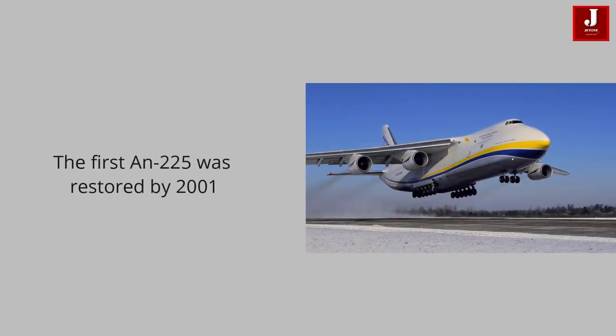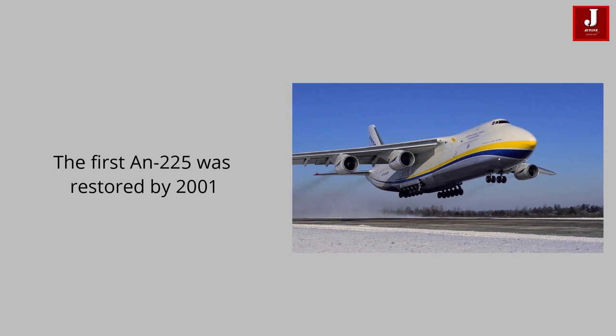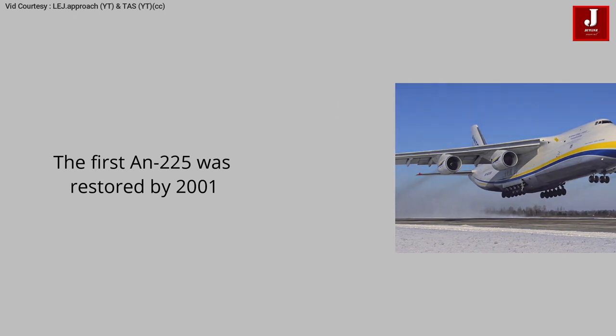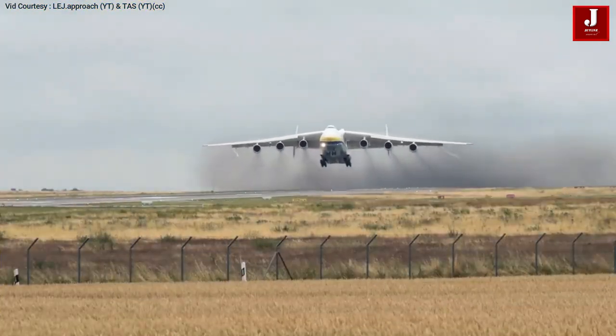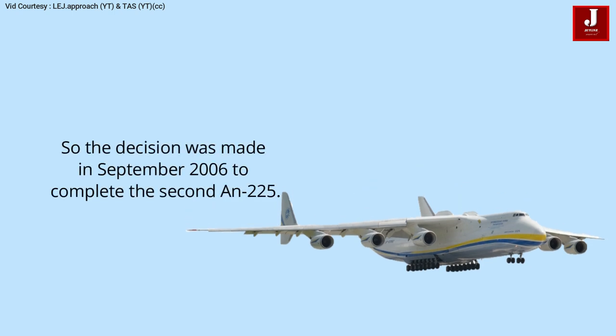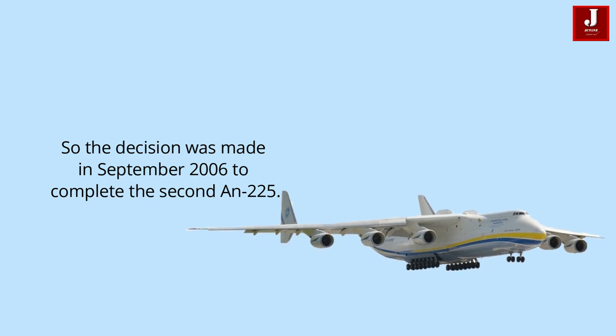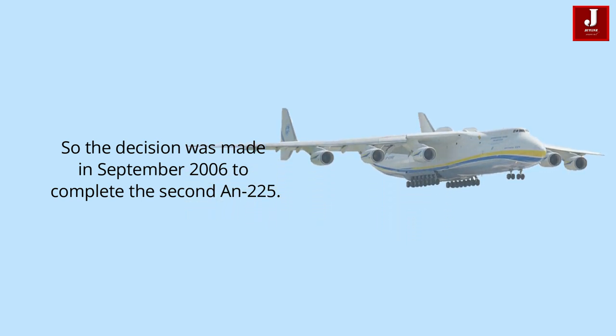A cargo liner larger than the Antonov 124 was clearly needed in the 1990s. By 2001, the first Antonov 225 had been restored. The need for additional Antonov 225 capacity had become apparent by 2000, so in September 2006 the decision was made to complete the second Antonov 225.